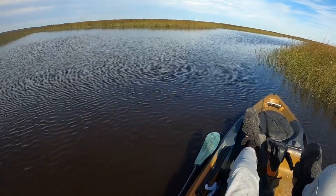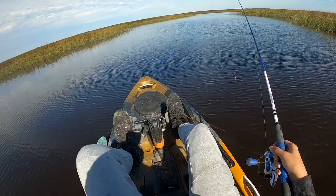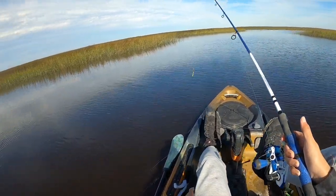I caught him right on this point — I probably just burnt this spot by going over it. He didn't put up super crazy fights, but for the size of a fish like that, that thing put up a fight right on that point too.